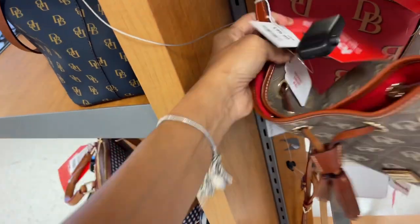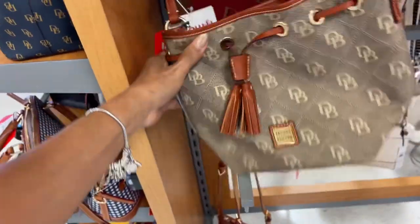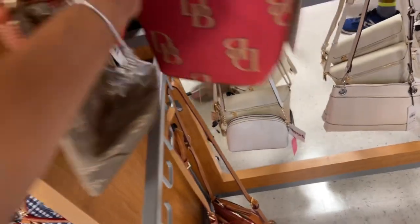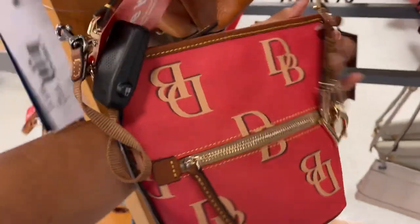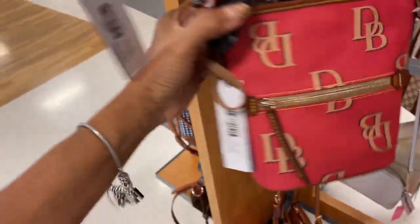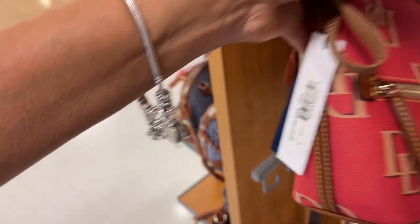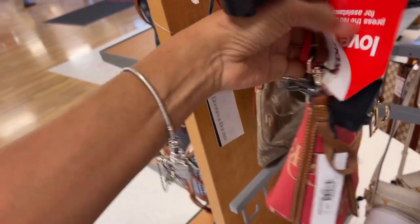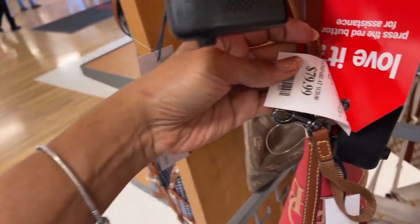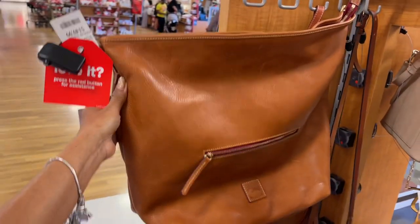I find more Dooney and Burke — canvas drawstring, let's check the price — a hundred dollars. There's another one here in red, because I like red, with a large DB logo. This is a small zip sack, nice crossbody for every day — $80.